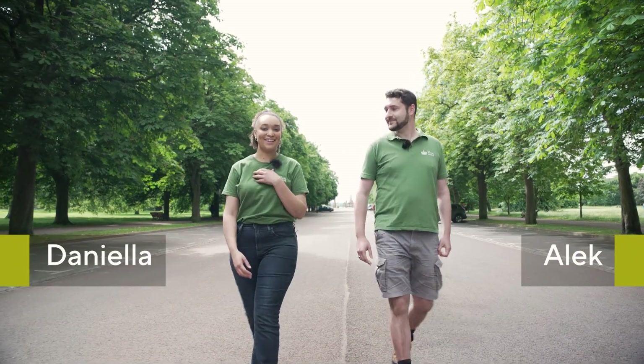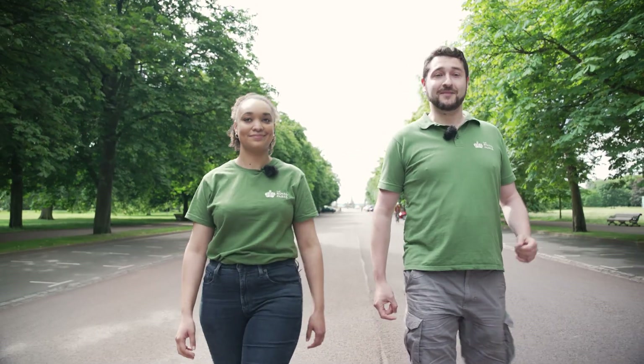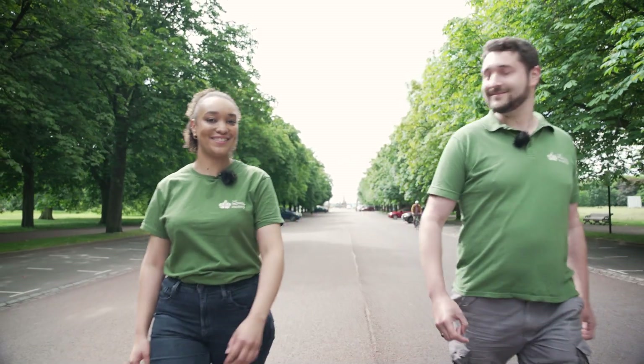Hi, welcome to Greenwich Park. I'm Daniela and I'm here with Alec. Hello — Daniela and I are both local to Greenwich, and today we're going to take you around the park. Let's go and show you some of our favourite areas.